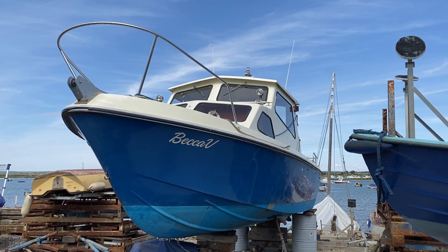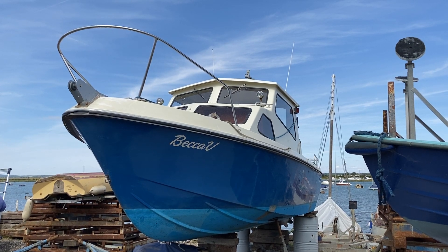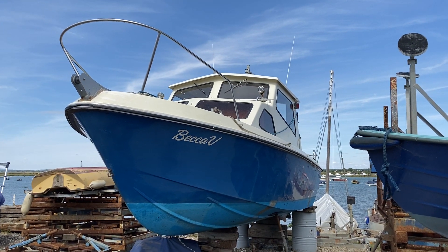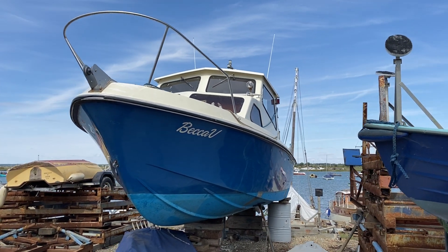Hi, this is Mark Coles of Boatshed Essex and today we're listing an Invader 25 which is now for sale via Boatshed.com. Just a short exterior video to show you around the outside of the boat.